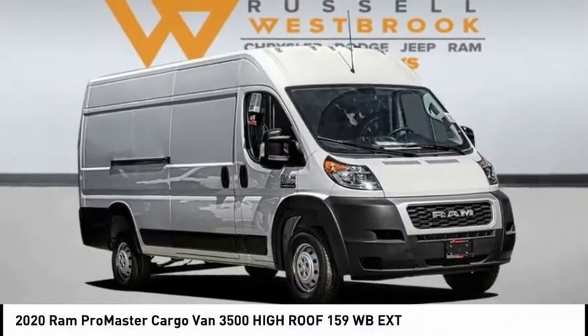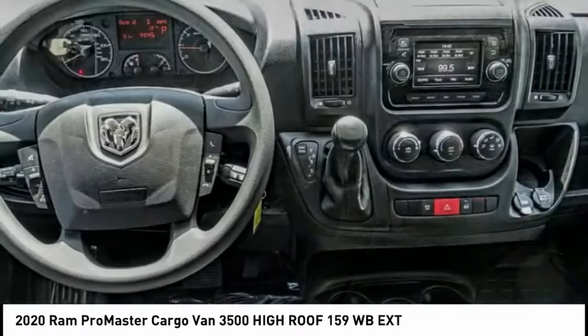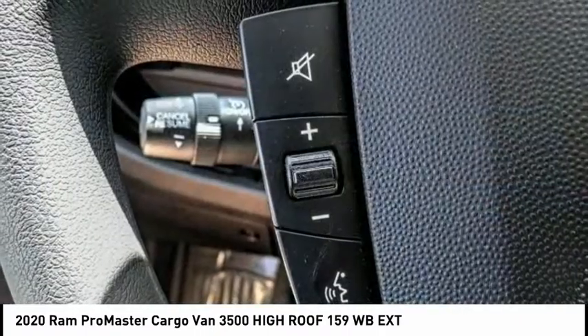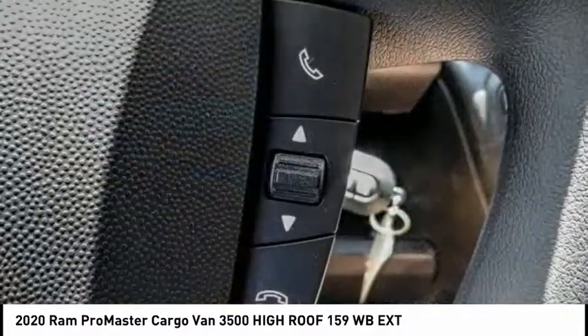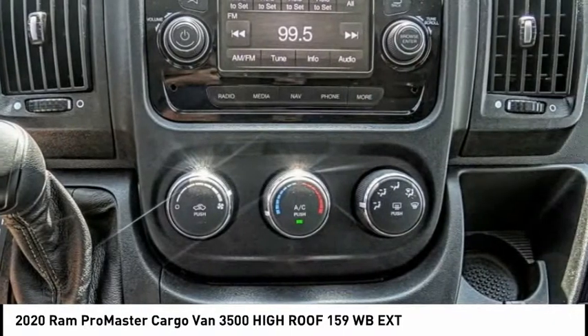You are going to love the 2020 ProMaster. Ram ProMaster provides superior on-the-job performance while helping your business carry more to more places, and is priced below $45,000. This vehicle has less than 100 miles.